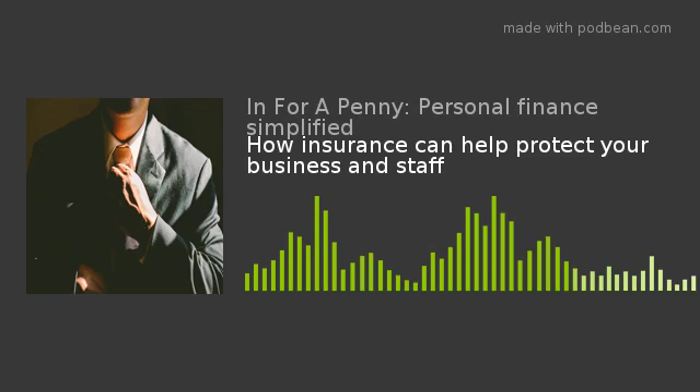You choose when you set up the insurance policy how much you want it to be for. You have to be careful - you can put in growth in the value or inflation linking. The value of the business could go down and you'd be paying well over the odds, or it might go up. The key is that you get to retain control of your business.